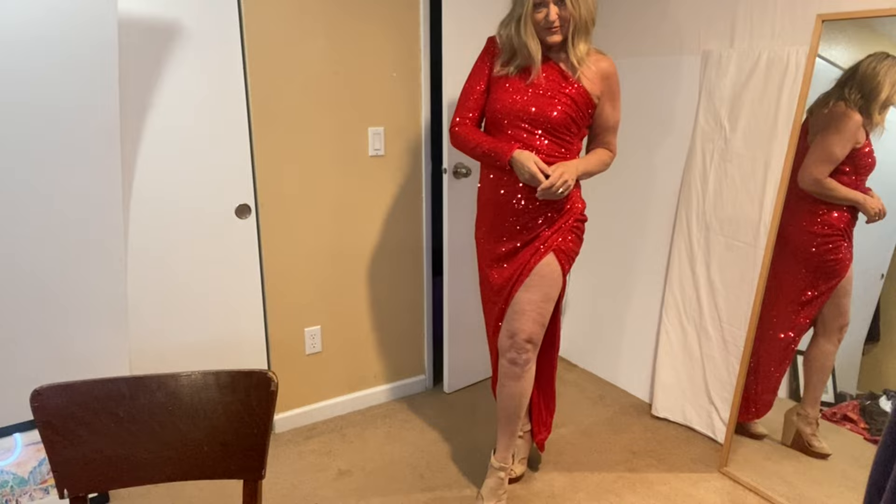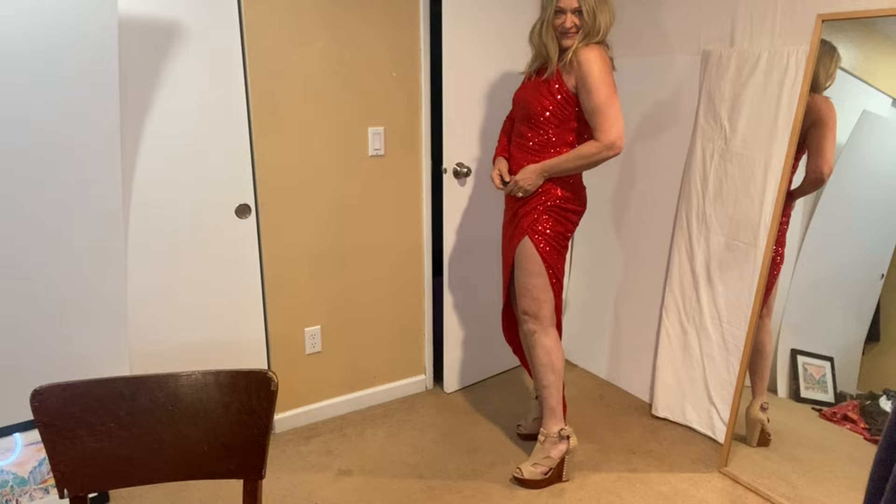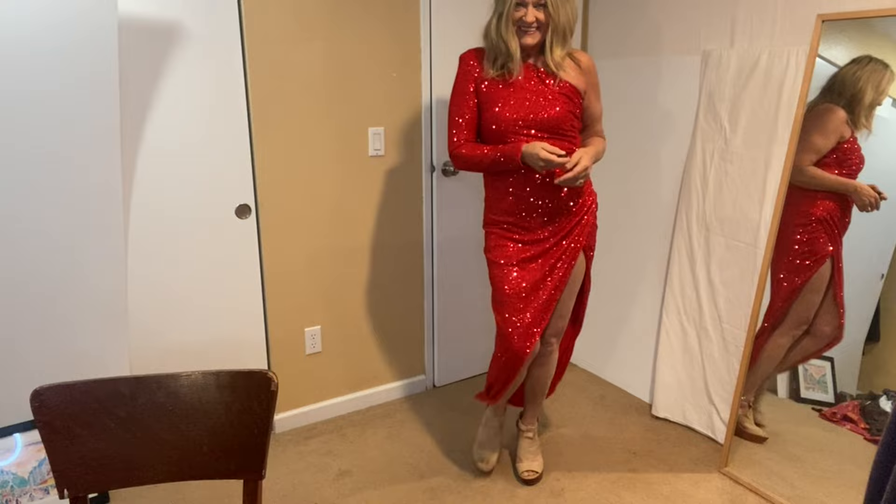I got this dress just for the fun of it — it's Fashion Nova, which again should just be for the fun of it. I guess I need to scoot back. What do you think?